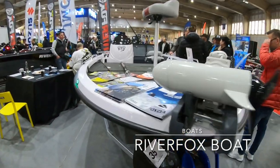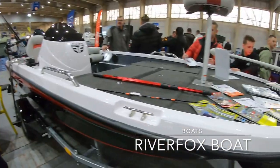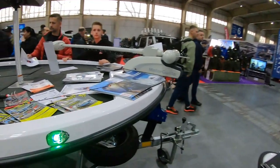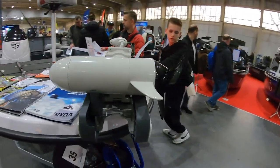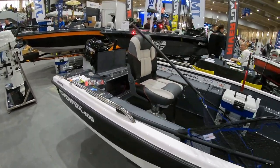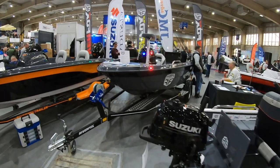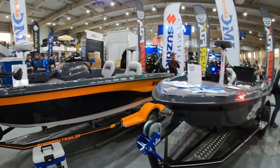Here we have Fox River boats — nice, affordable boats for anglers in Poland, not really expensive. They put out a new range of river boats and also lake boats. My own boat is from this company and I've quite enjoyed using it for six years already.